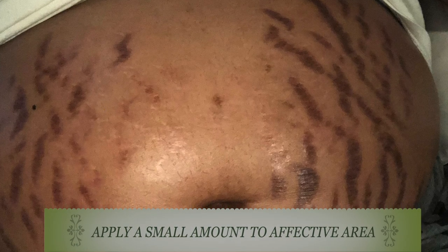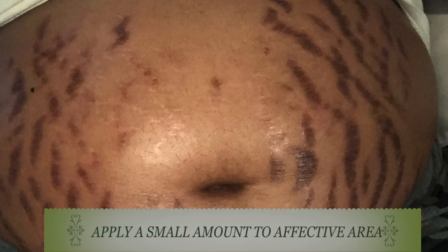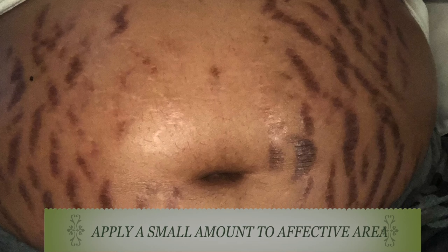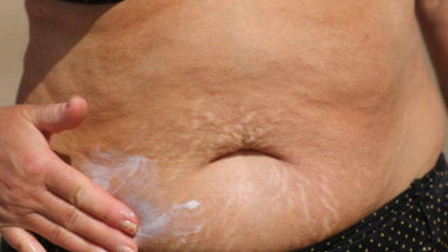This cream is good to use anywhere you have stretch marks on the body — whether on your stomach, hips, bust, buttocks, or arms. It doesn't matter where; it is safe to use. If you have severe stretch marks, you can apply it and then take a serum wrap, wrap it over the stretch marks, and wear it for about three to four hours before removing it. A great recipe for shrinking and fading your stretch marks.